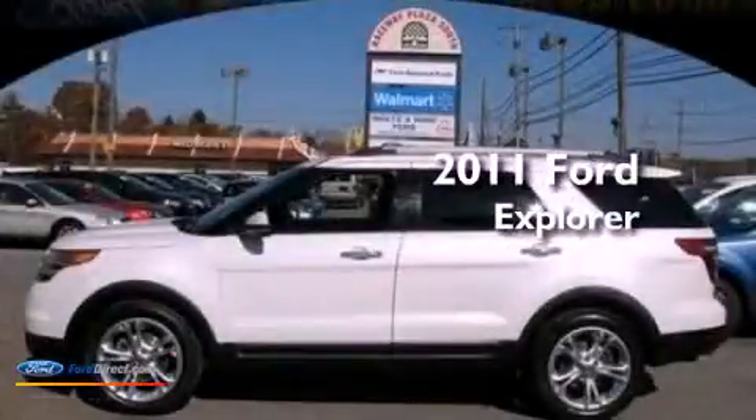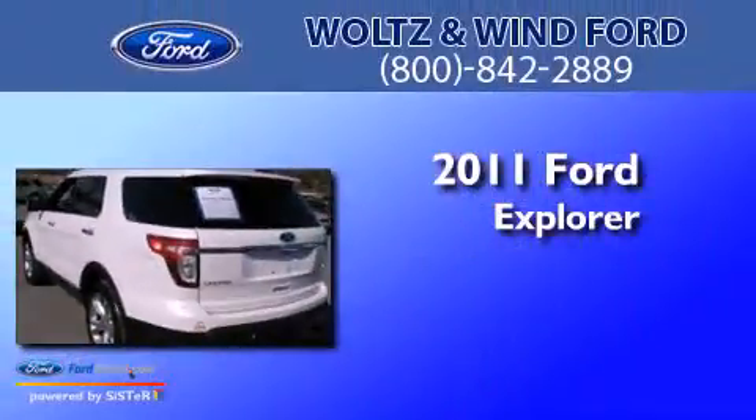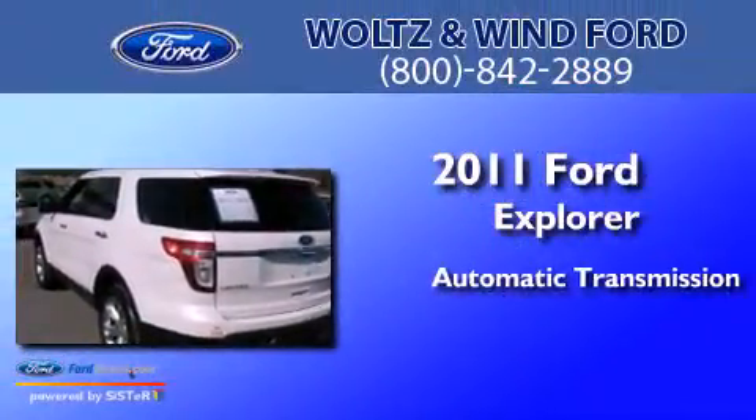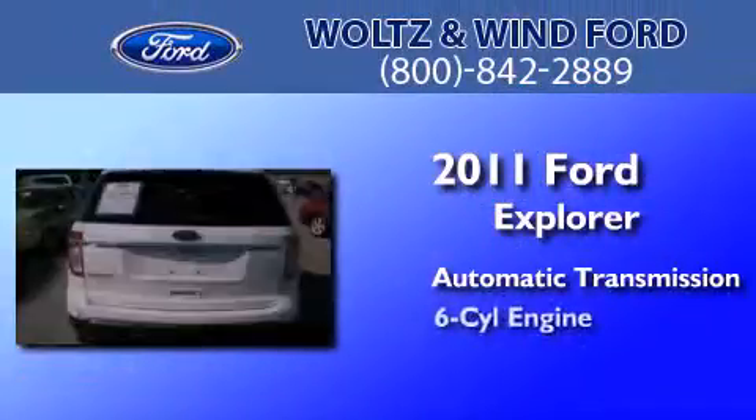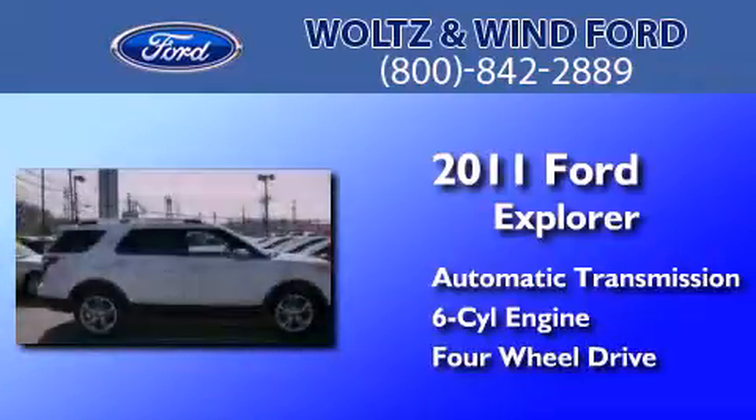This is a certified pre-owned 2011 Ford Explorer. This SUV has an automatic transmission, a 3.5 liter V6, and the added capability of four-wheel drive.